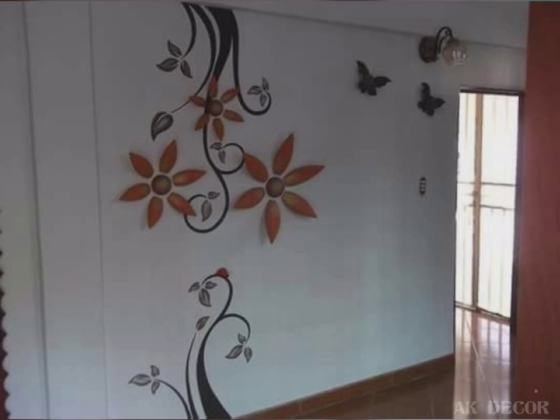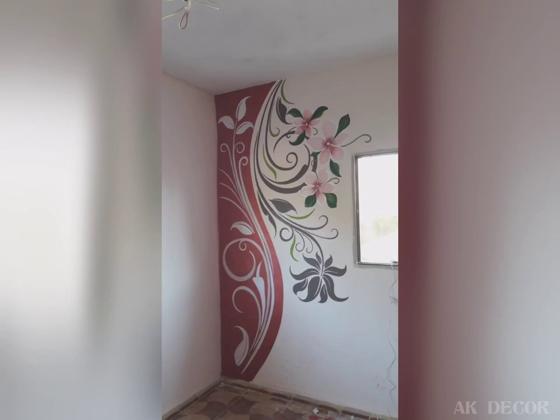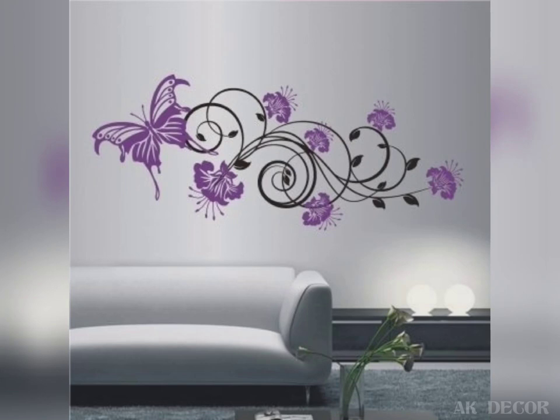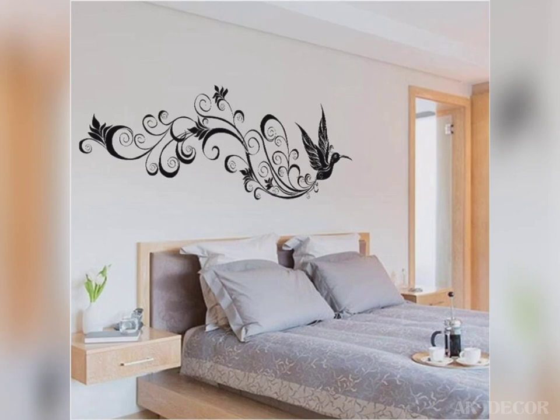Flower wall decor just looks elegant from the get-go. There is a certain charm attached to flowers — they can literally never go wrong. Wall decor not only brightens up the look of your space but can also cover any flaws on your walls.